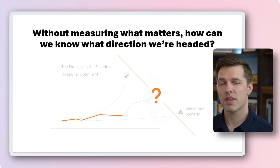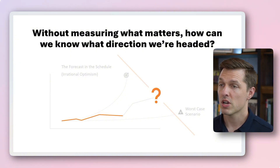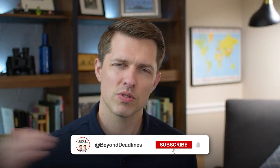I usually like to close these slides out with: without measuring what matters, how can we know what direction we're headed? That leaves the audience with the final thought that if this is where we're tracking, this is where the project might go. One pro tip to keep in mind is that original duration can be gamed. If you feel like there's anything fishy going on with original duration in Primavera P6 — maybe it's always matching actual duration or they have an amazing PAD but the schedule is constantly pushing out — what you can do is take a historical copy of the schedule from a month or two ago and run it on the original and actual durations then, and compare those durations to see if they've changed.